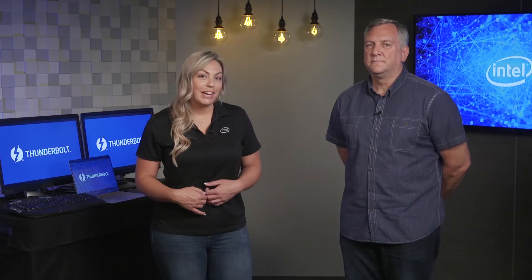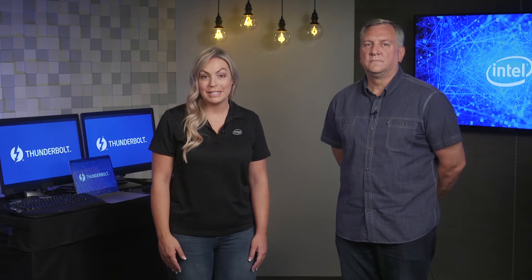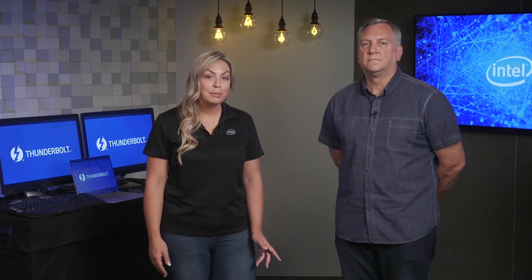Hi everyone, my name is Kristen Myers and I'm a product marketing manager here at Intel. We're constantly developing new technologies that help improve your PC experience with not just great processors but also technologies to help make your life simpler. We're excited to bring you the single port with a universe of possibilities — Intel's Thunderbolt 3 technology.